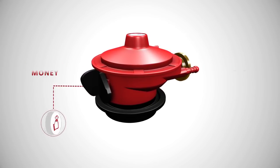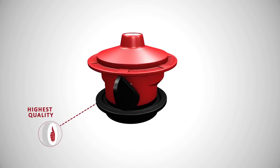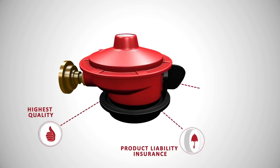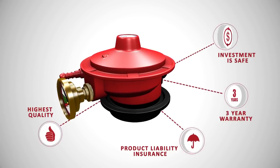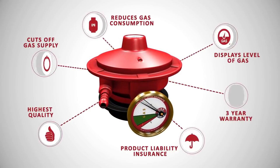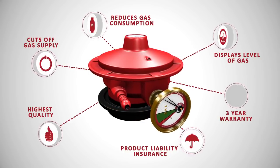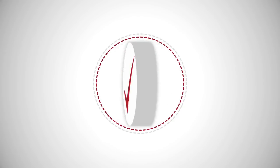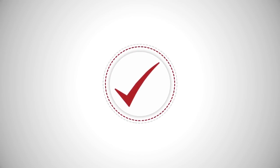Gas Safe is manufactured according to the highest international standards and comes with product liability insurance and a three-year warranty, ensuring that your investment is safe. All of these features make Gas Safe the most popular gas safety regulator on the planet today, and it is certified by ISO and Underwriter Laboratories.